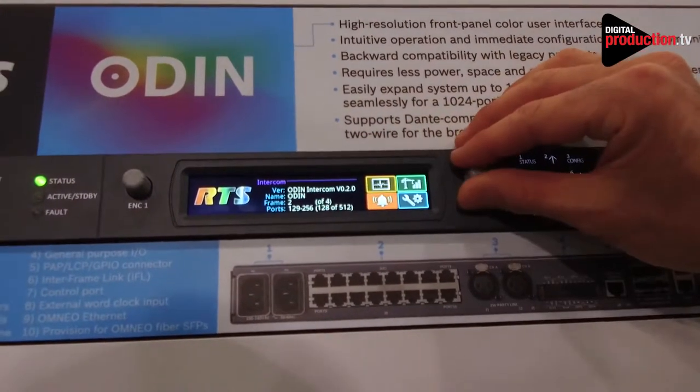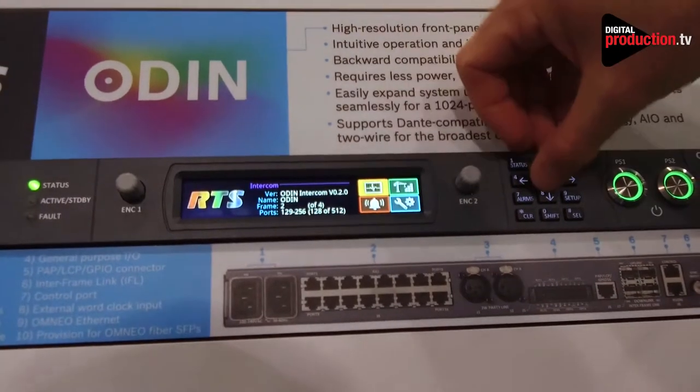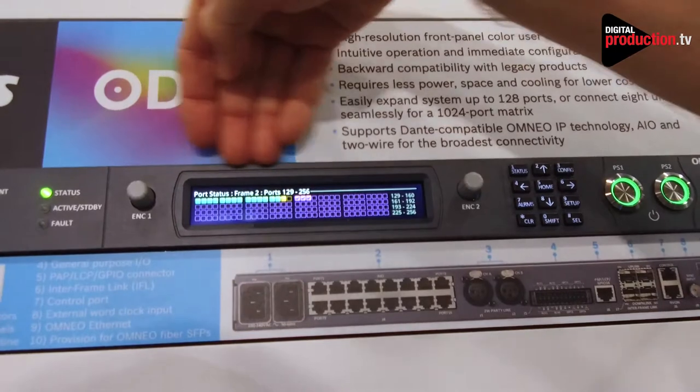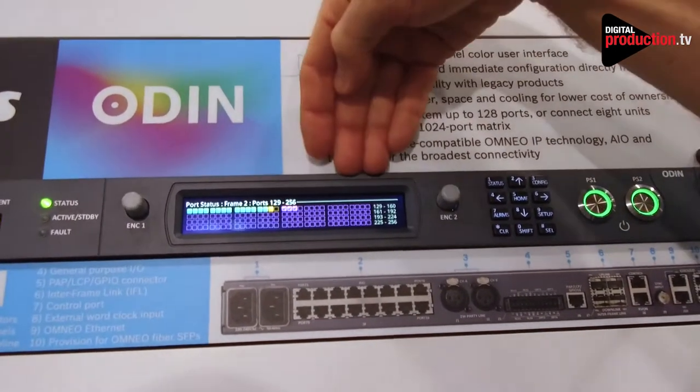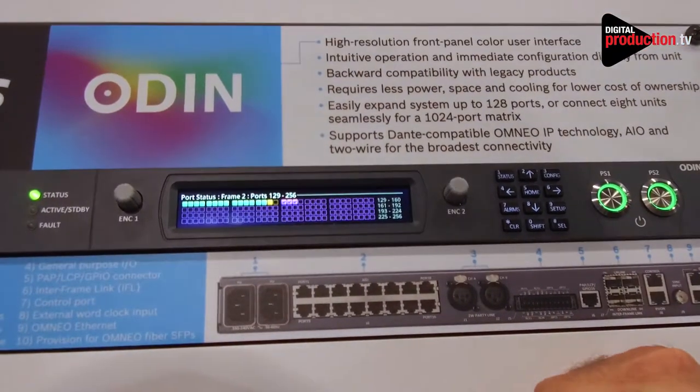If from the home screen you turn the knob sideways, you get an overview of all the ports on the device. This particular device is frame two of a four-frame system, ports 129 to 256, and you'll see that the first 16 devices are connected here.